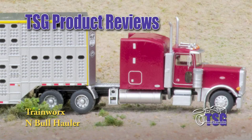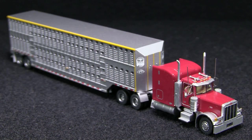Hi, this is Dan Cordopassi of TSG Multimedia, and today I'm reviewing an N-Scale Bull Hauler from Trainworks. This model, which they call a Bull Hauler, consists of a Peterbilt 379 truck and a livestock trailer. The MSRP on these models is $38.95.